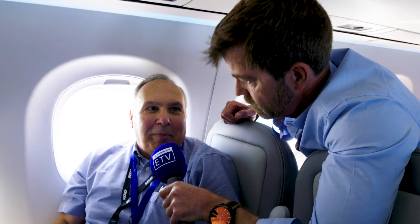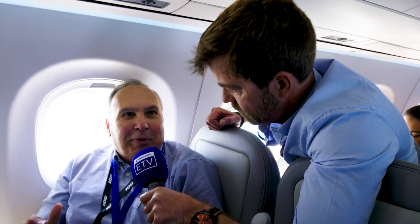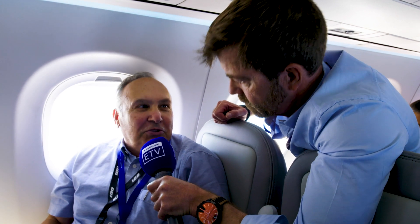The cabin lighting, the bins, and the seats are very very comfortable. Even at the 29-inch pitch aisle that we're in right now there's plenty of legroom, and of course no middle seat is a key selling feature for this airplane.